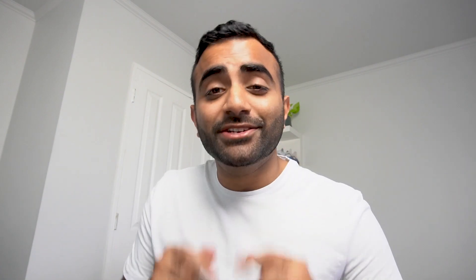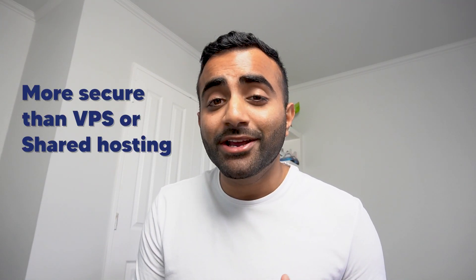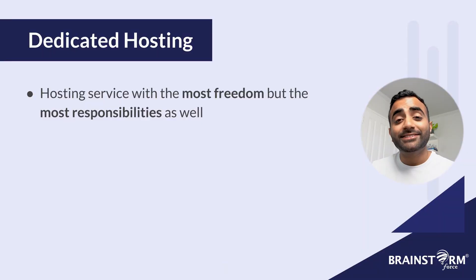And now we have dedicated hosting. This is where you have a whole physical server dedicated just for you. This takes things a step further than VPS hosting and you'll be responsible for almost everything regarding your server. It's kind of like building your own custom car with the exact parts and performance you need rather than just going to the store and buying one off the shelf. With dedicated hosting, you'll have complete freedom to install the OS you want and configure the hardware to your exact needs. Dedicated hosting is also a lot more secure than VPS and shared hosting because your server is a physical, isolated server by itself, and usually with these plans you do get 24/7 support as well.